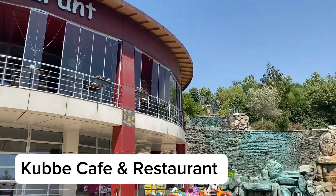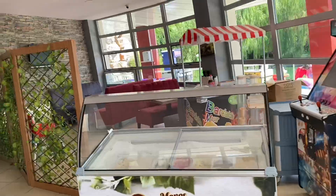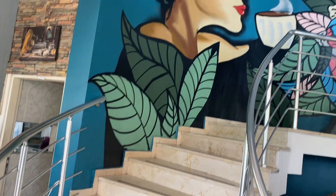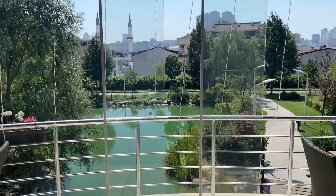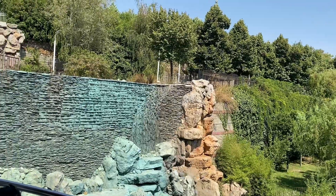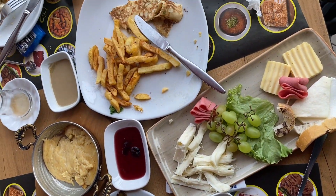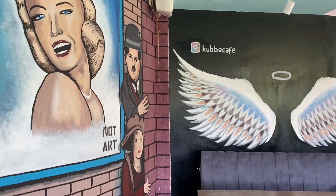Visit the Kube Cafe and restaurant for the nice ambience and good food. I really enjoyed the meal — it was so delicious. So if you will be in Istanbul, I recommend you visit this restaurant.